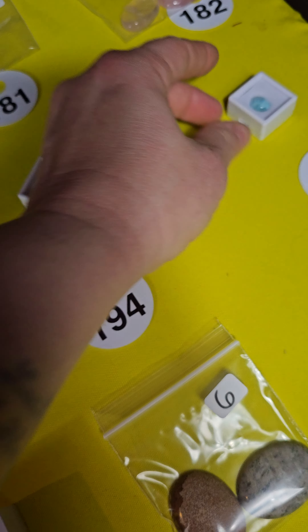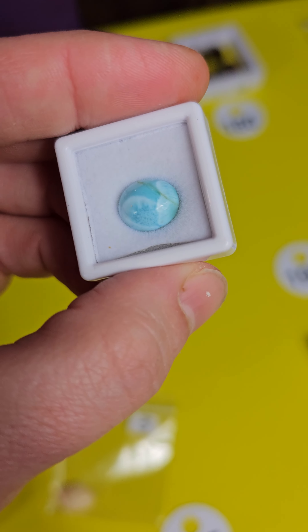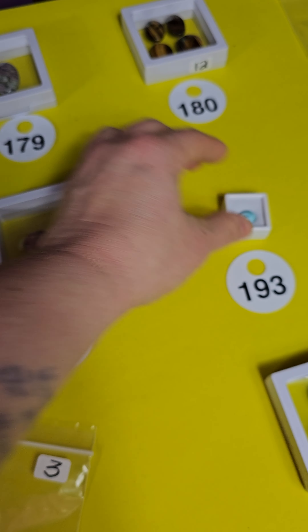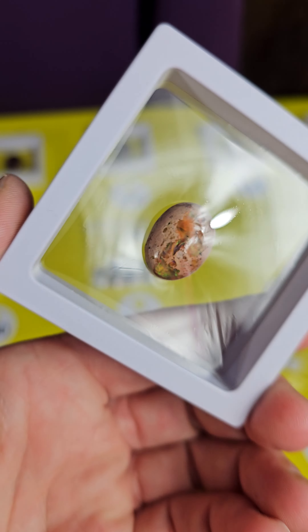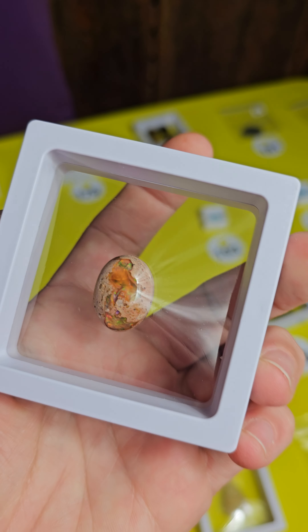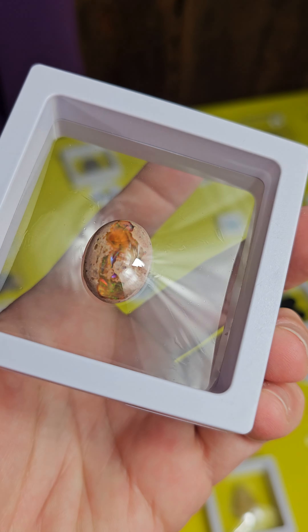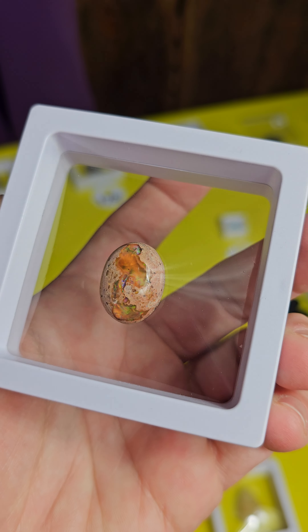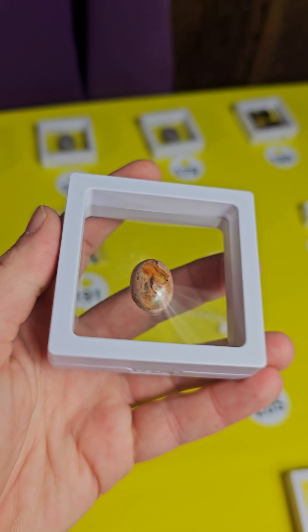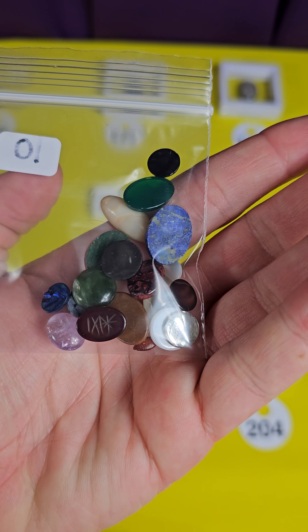Number 192 — oh this one is gorgeous, this is opal. It has gorgeous opal flash. The brown opal is called fire opal if I'm not mistaken. This is a really nice piece, very unique. This one is eighteen dollars, number 192. I have another mixed bag of smaller ones — ten bucks, a little everything in there, number 191. Blue lace agate — these are gorgeous, very nice blue lace — these are only ten dollars. Number 190, ten dollars.